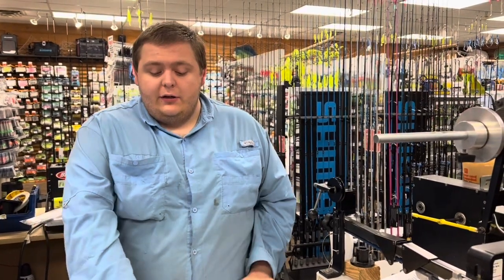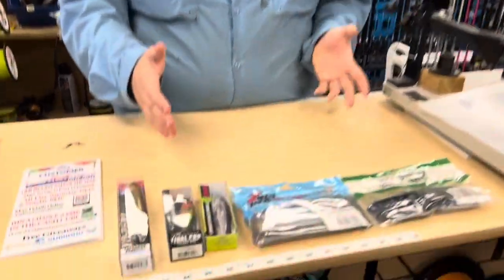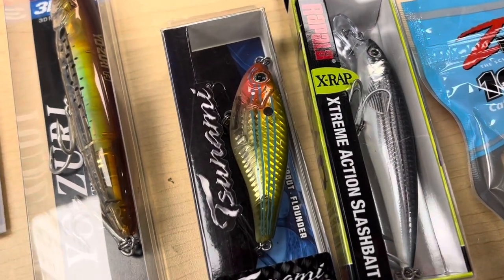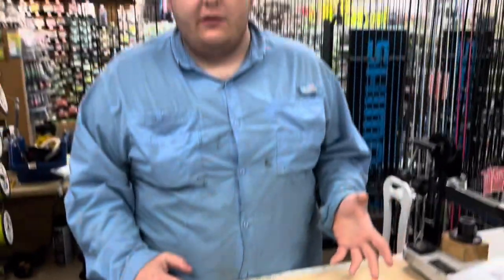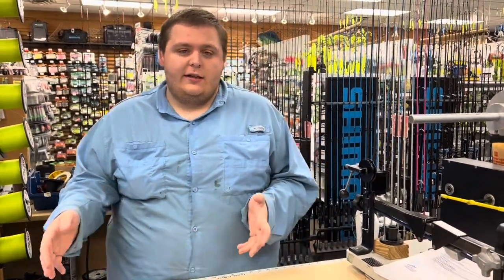Another option for when the sun starts to peak up a little bit in the morning and the topwater bite kind of dies off is this little twitch bait. It's not a popular bait at all but it's one of my favorites — it's the Tidal Pro from Tsunami. It's a really small suspending kind of twitch bait. It's only a few inches under the surface but it's a great bait to fish in that transition time when you're leaving that morning topwater bite progressing into the daytime.